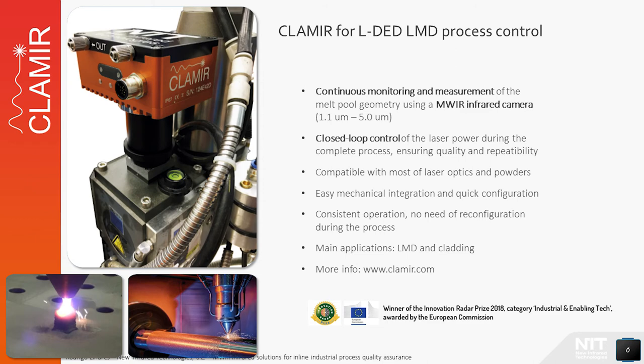Both systems, CLAMIR and i3MS, are supplied with a software suite for logging and analysis of all relevant parameters acquired and calculated during the process. They are also offered with a DLL which grants access to all the functions implemented in the embedded electronics, allowing a higher level of integration into an industrial HMI.